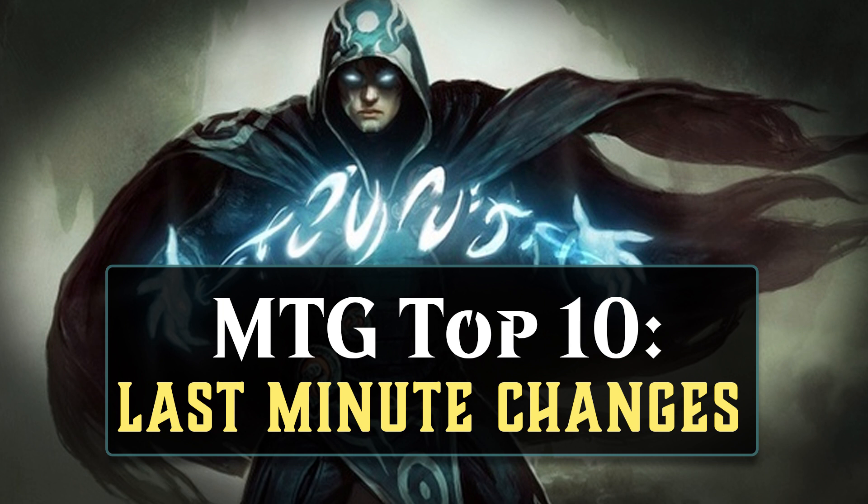This list is not an exhaustive one. I'm not necessarily talking about every single card that underwent change late in design, but I'm talking about 10 that I find the most interesting or funny. Alright, let's get started.